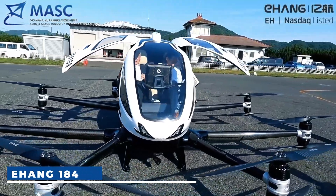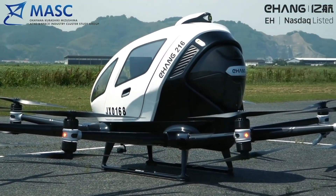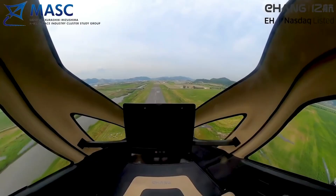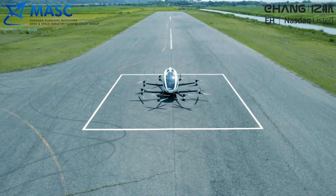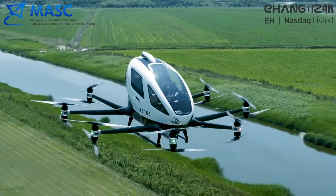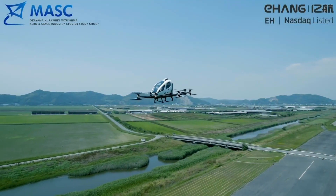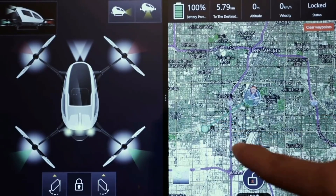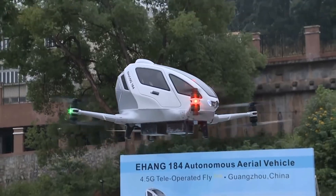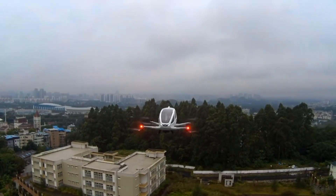Ehang 184. The Ehang 184 is an autonomous one-passenger electric vertical takeoff and landing prototype multi-copter, developed by Ehang, a Chinese company founded in 2014. It operates autonomously without a human pilot, controlled by its built-in systems and software, and features a user-friendly touchscreen interface. The Ehang 184 cruises at 100 kilometers per hour, powered by eight electric motors totaling 1,600 watts of power.